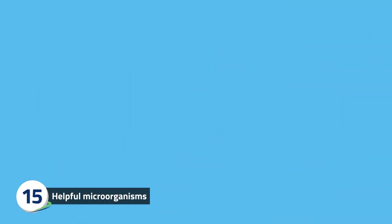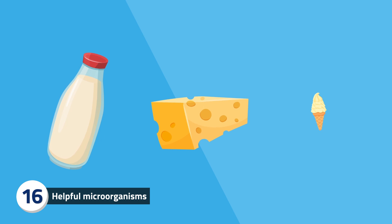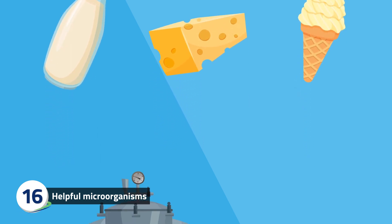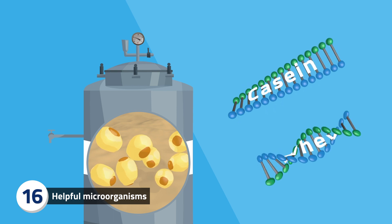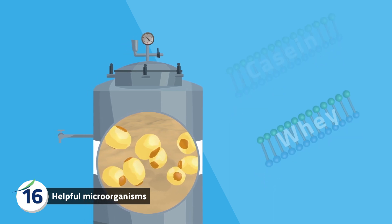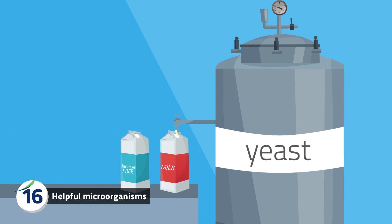Did you know that researchers are working on ways to produce eco-friendly and animal-free dairy products? They are using yeast to produce proteins found in milk so that we can make dairy products that taste just like the real thing. This environmentally friendly and vegan option could even be modified to suit different needs, such as lactose-free or high protein.